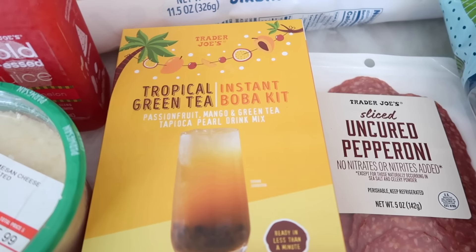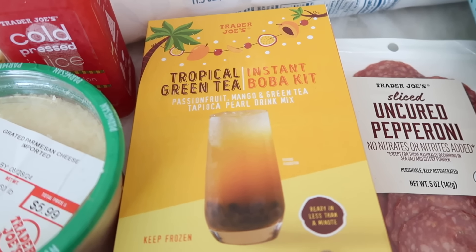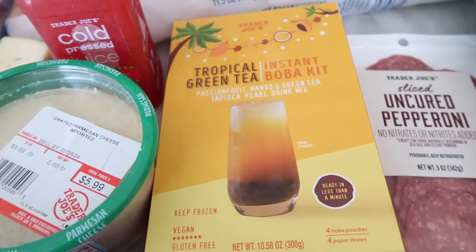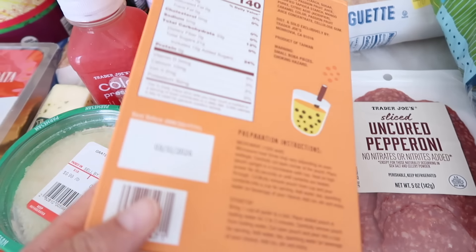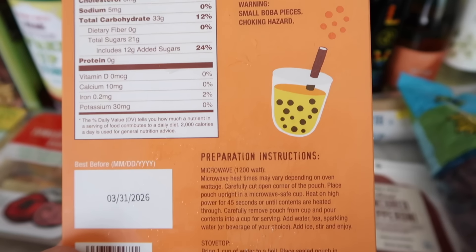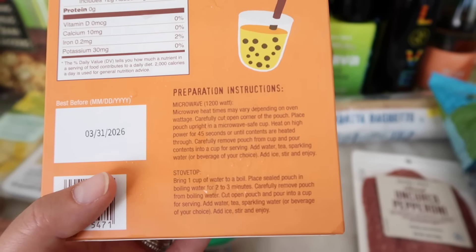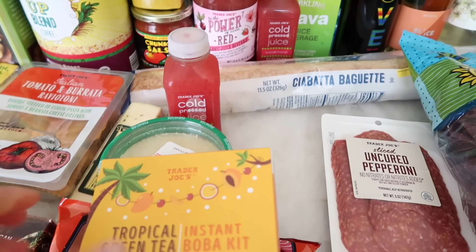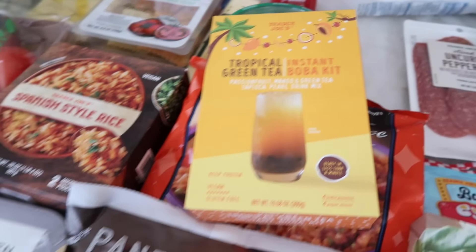The last frozen item I grabbed is also a new product. Trader Joe's came out with the brown sugar boba — I think that was last year — and now they have a tropical twist on it. This is the Tropical Green Tea Instant Boba Kit with passion fruit, mango, and green tea tapioca pearls in a drink mix. They're vegan and gluten free. You microwave it, add water, tea, or sparkling water, add ice, stir and enjoy. Really refreshing for the summer heat here in Southern California!